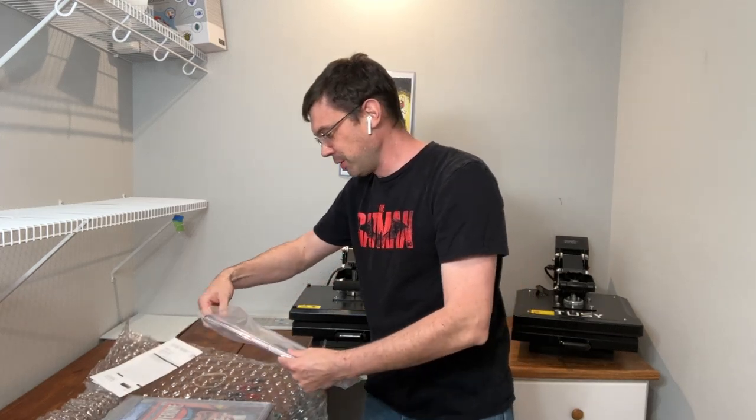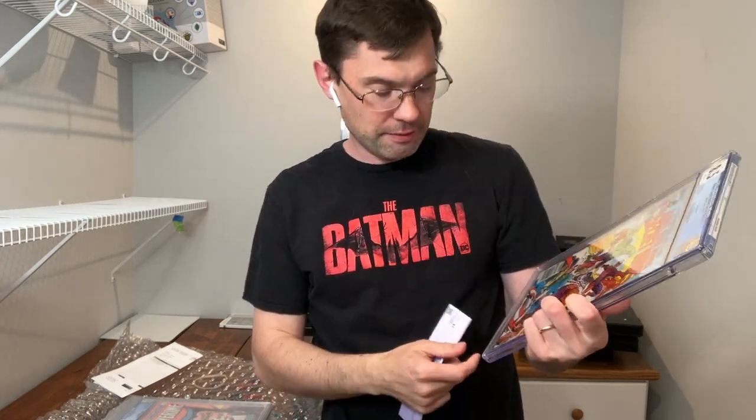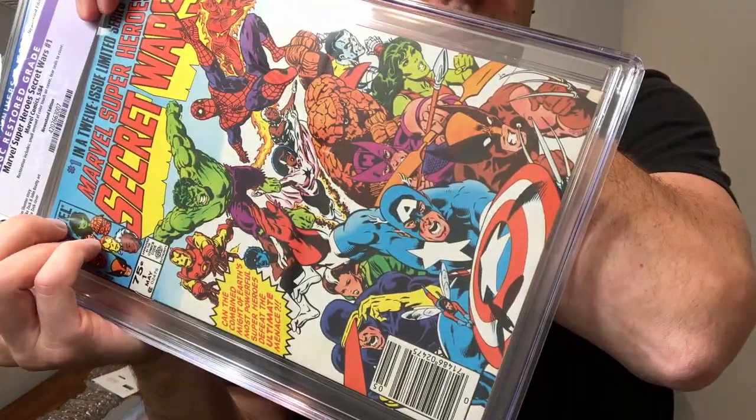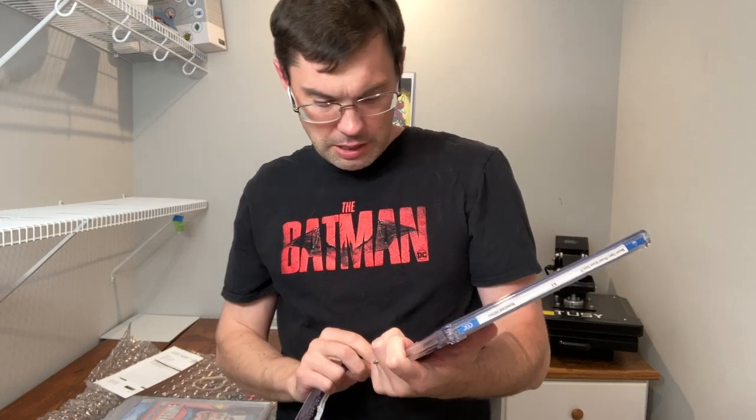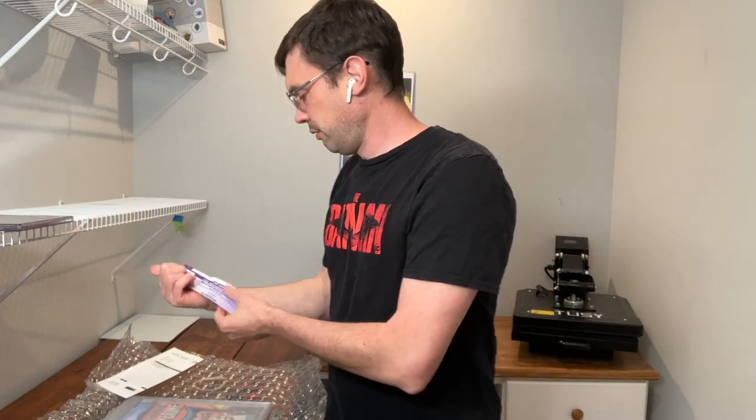This is probably going to be the winner of the day. This was our previously graded purple label 8.5, and this one now is a blue label 8.5. I have no idea how that is possible because I had to cut out the color touch in the tear seal — it was down here in the bottom corner. I was expecting this book to come in at like a seven. CGC was either very harsh or very generous on this grade. But this is now an 8.5 newsstand copy which has been un-PLODed. Very cool and very happy to report that.